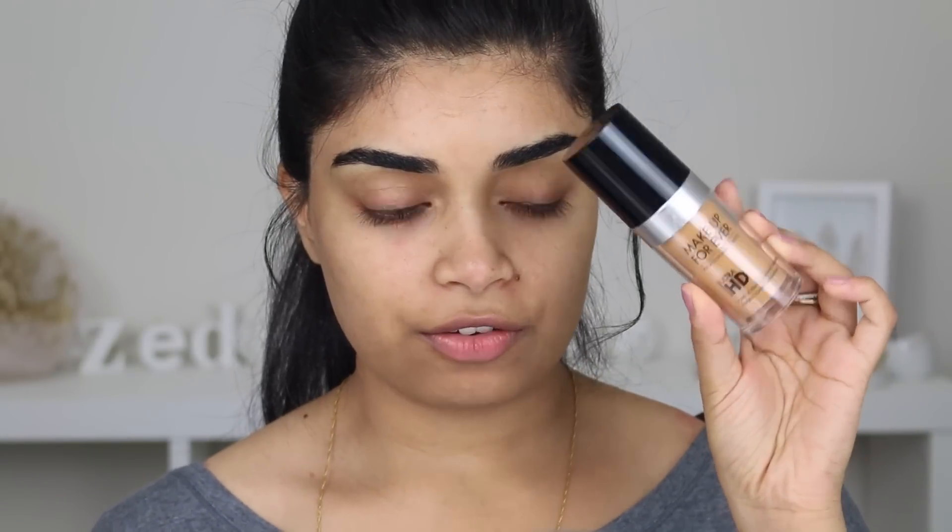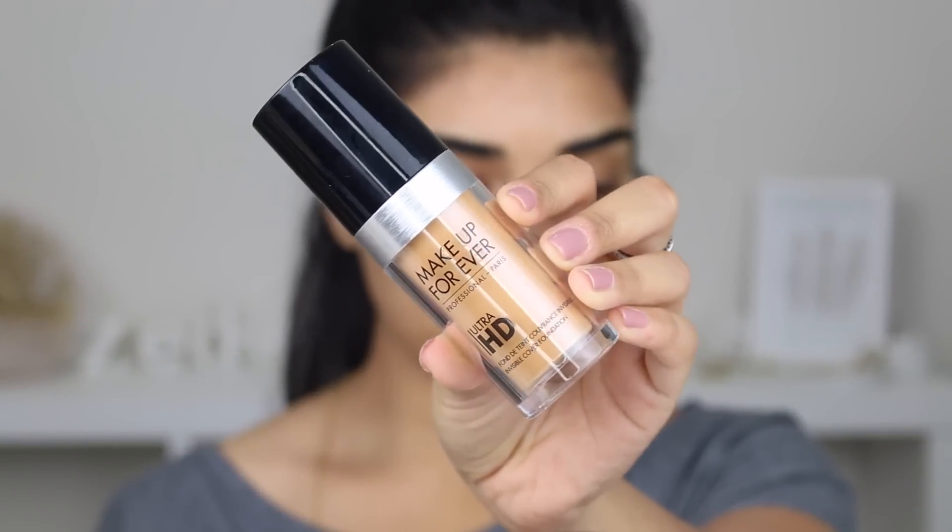Today we're doing a first impression review on the Makeup Forever Ultra HD Foundation. Mine is in the shade Y405, which I think is golden honey. I bought this online because we don't have a store in New Zealand that sells Makeup Forever, as far as I know. I used the foundation.com app to match my foundation because I had no idea what shade I was, and it matched me to this one. I'm going to do a shade comparison like I usually do because you guys really appreciate that.